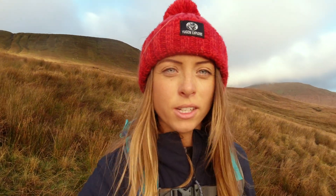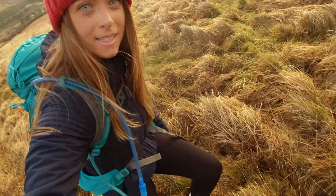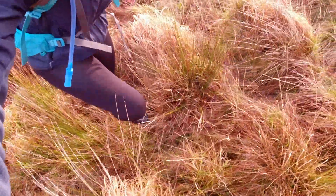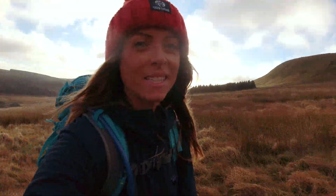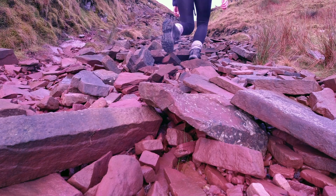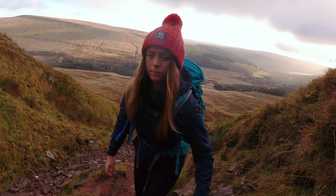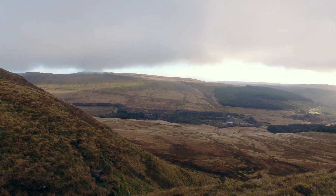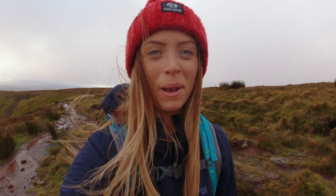Once I get up here I should have more of a level ground to walk on and more of an actual obvious path rather than this. This is better. Well, I made it — I'm up on the top of this ridge.